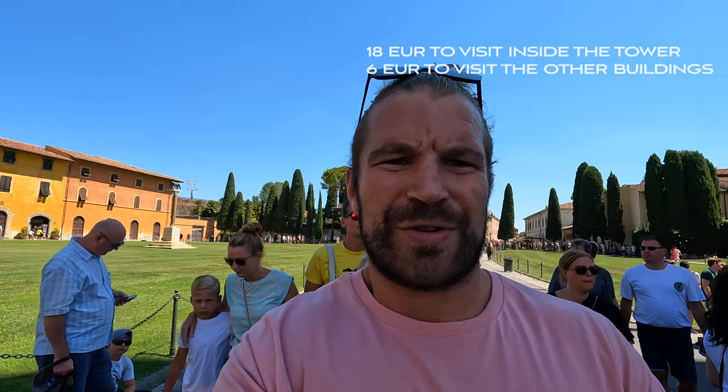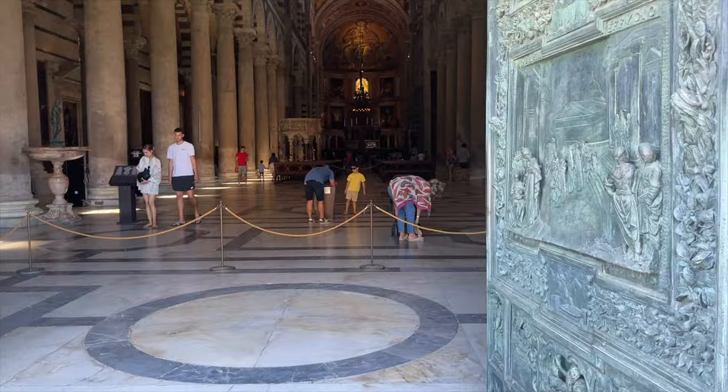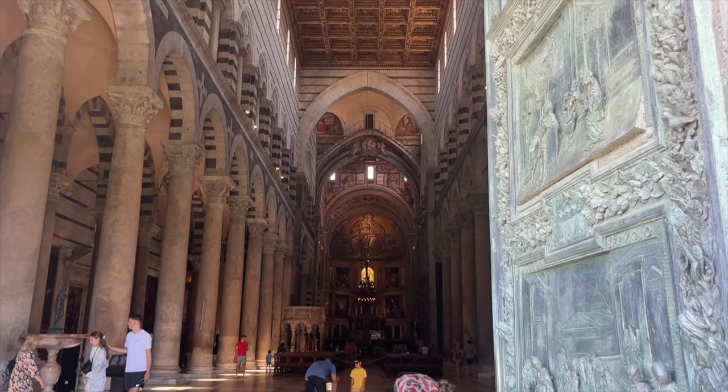So it's 18 euros to get to the top of the tower, and 6 euros to go inside. If you're going inside the tower, you're sort of paying to look at all of the interior design and stuff, not really the views at the top because you're just not that high. And then it's 6 euros to go inside the cathedral and check out all that stuff.